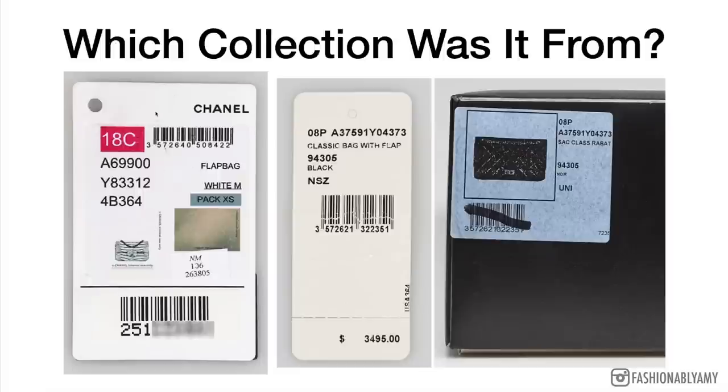Looking at this first tag here, which belongs to a handbag shown in the little picture, we have 18c which is the season code. Underneath this we have the style code, and then underneath that the serial code. This is a unique identifier for this handbag in particular, and it also corresponds to the actual authentication card that comes with it.